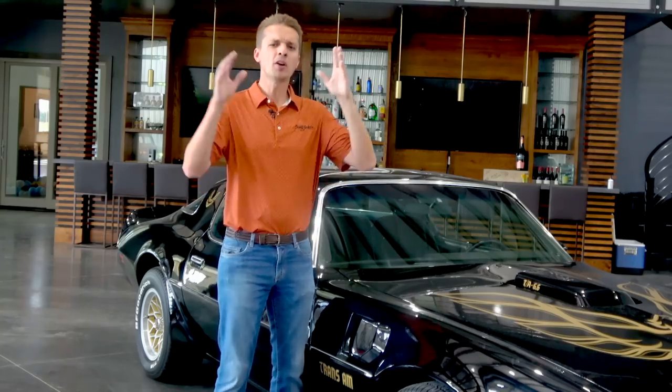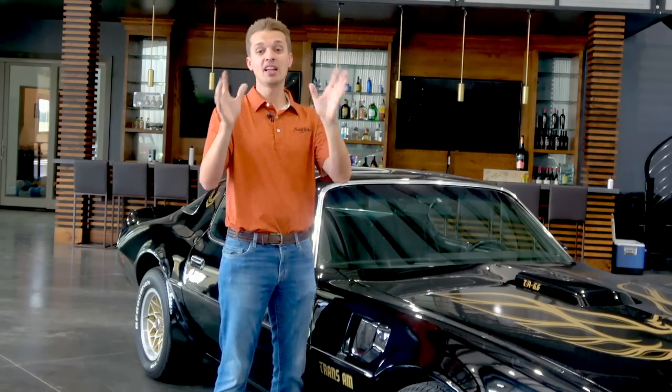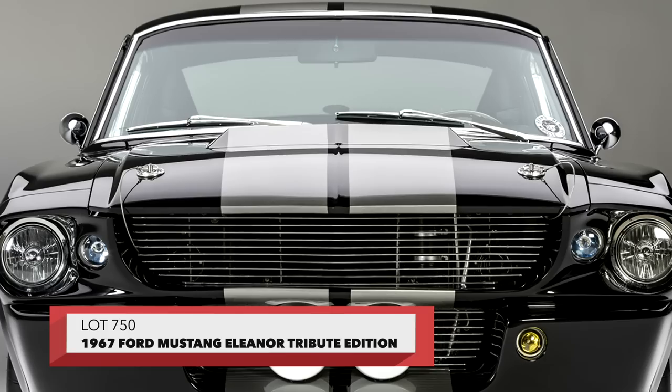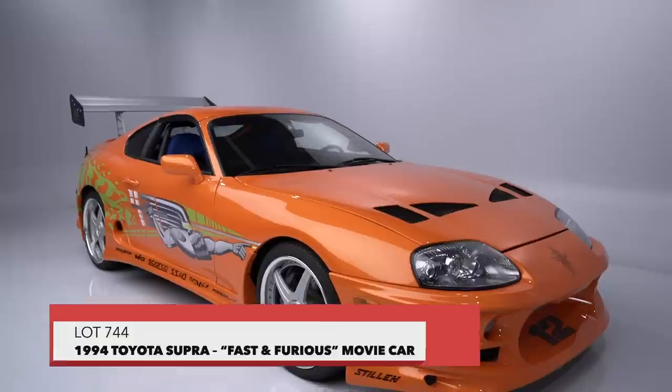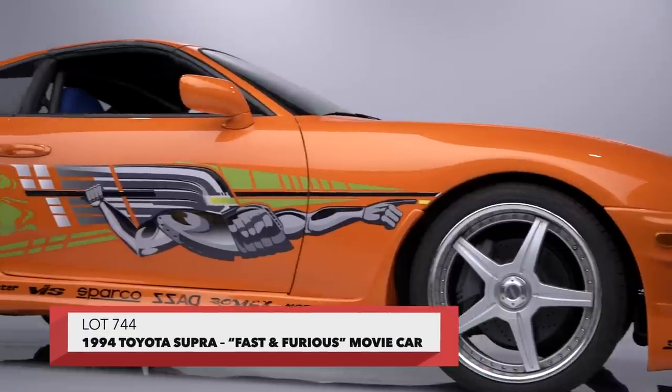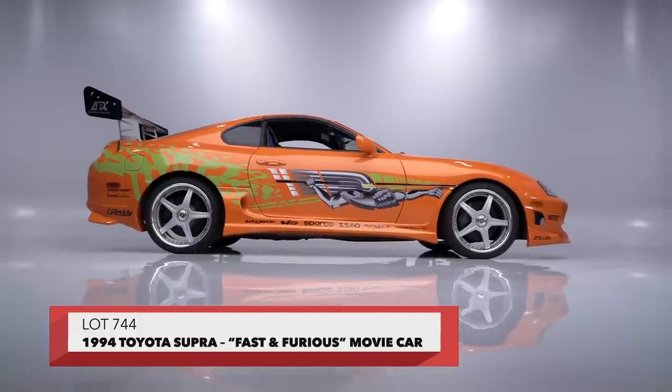In a few instances, though, cars can be elevated to mythical status because of a film. And Lot 750, an authorized tribute of the Eleanor Mustang from Gone in 60 Seconds, is a perfect example of that. The Mark IV Supra is another, which certainly wouldn't be the tuner icon that it is today if it weren't for the Fast and Furious movie franchise.